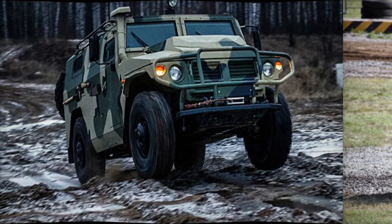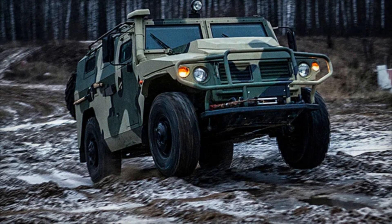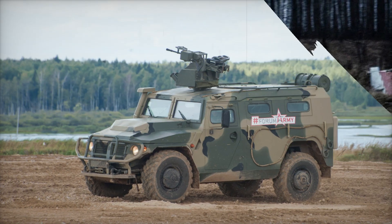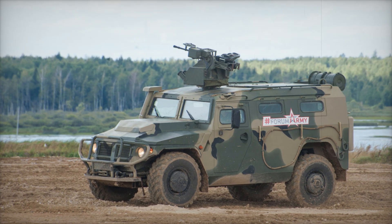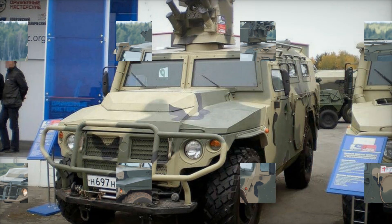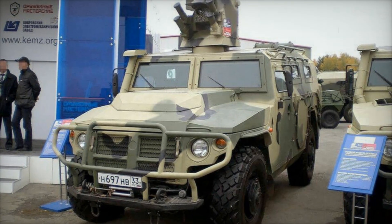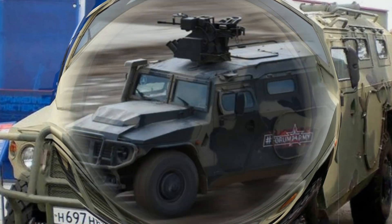The Tiger doesn't rely on just any engine. It boasts a variety of diesel engines, including American-made Cummins six-cylinder engines and a Russian UMZ 534 four-cylinder engine. These engines pump out between 180 and 215 horsepower, making the Tiger fast enough to outrun many threats.